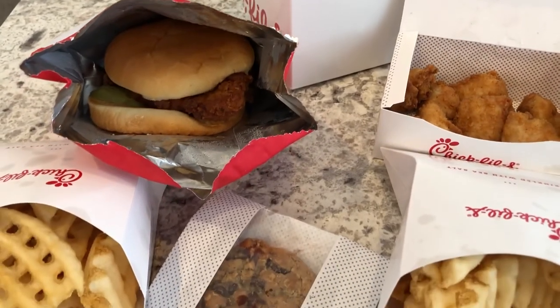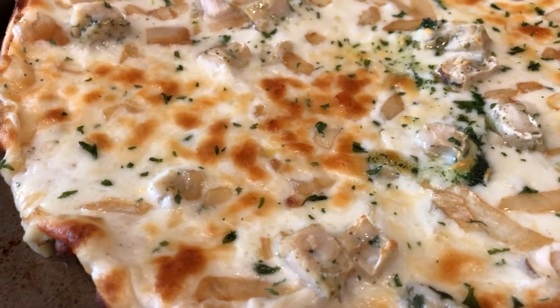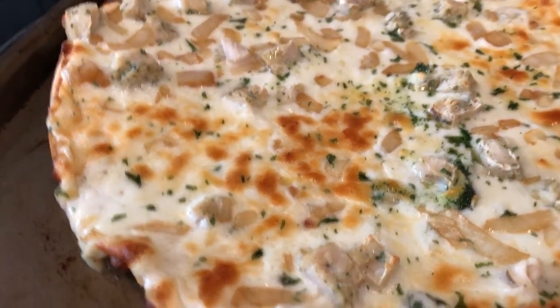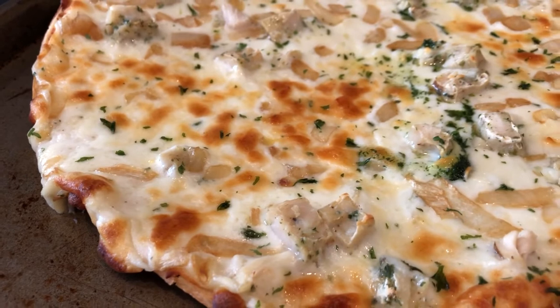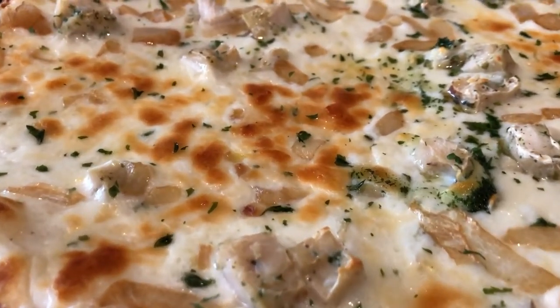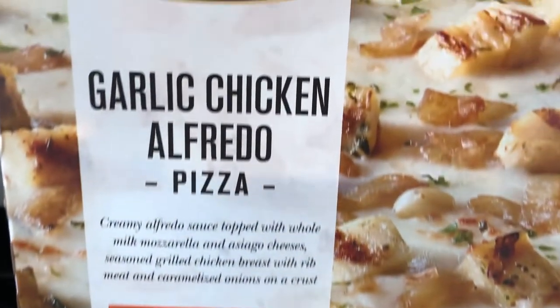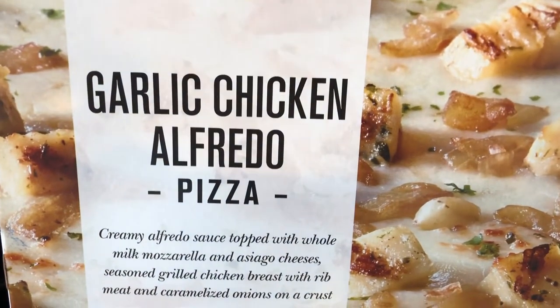Hey guys, Howard here. Andrea isn't feeling too well — she's having some chicken noodle soup. But today I made pizza for dinner. Here it is — looks good to me. It is garlic chicken alfredo pizza.